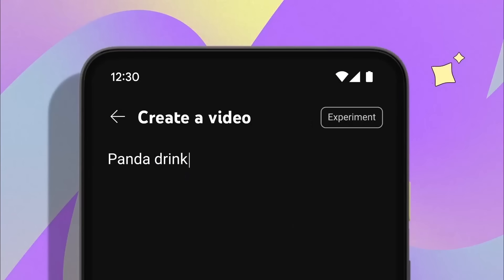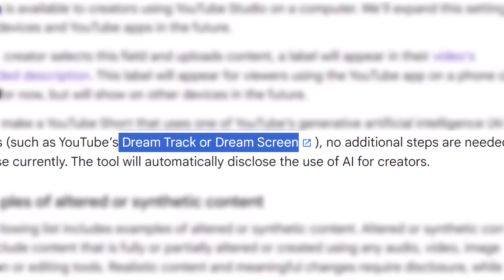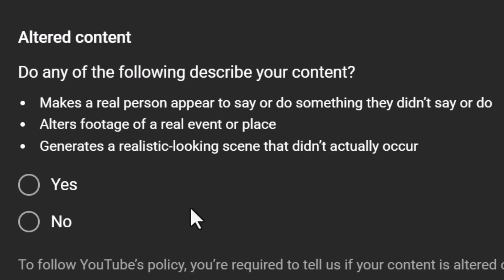One final bit of housekeeping: if you use one of YouTube's own AI tools such as Dream Screen or Dream Track, you won't have to do anything at all — YouTube will take care of the AI disclosure for you. All of which leads us naturally onto the toughest question, which understandably you all want an answer to: which answer do you give, and what AI component of your video is going to push it over the proverbial AI edge?